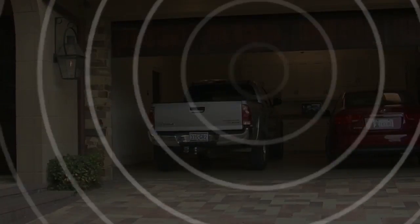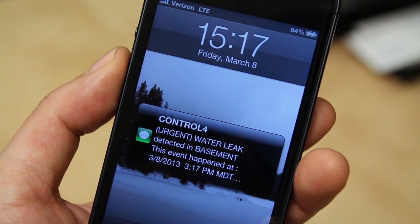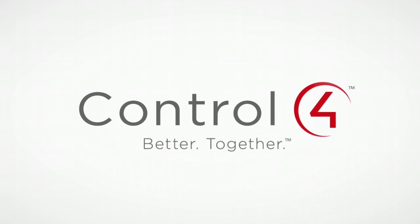If you're away from home, you can still rest assured all is well with total control in the palm of your hand, and instant text alerts if any action is required. With Control 4, the possibilities are truly endless.